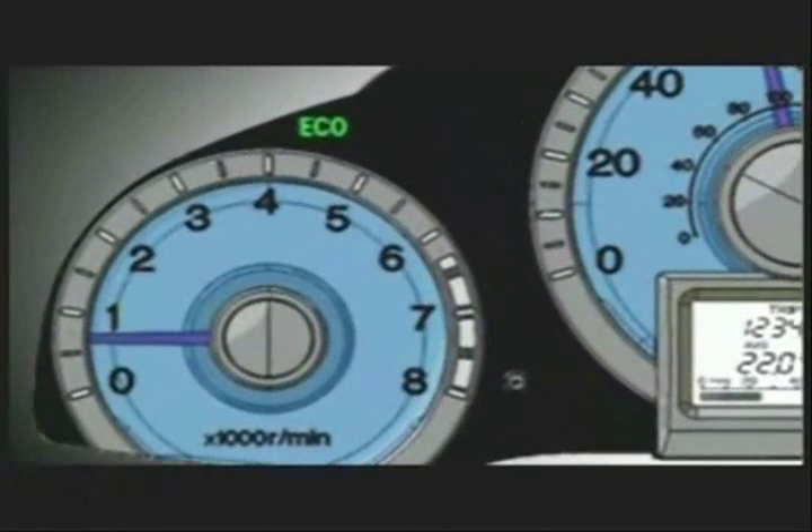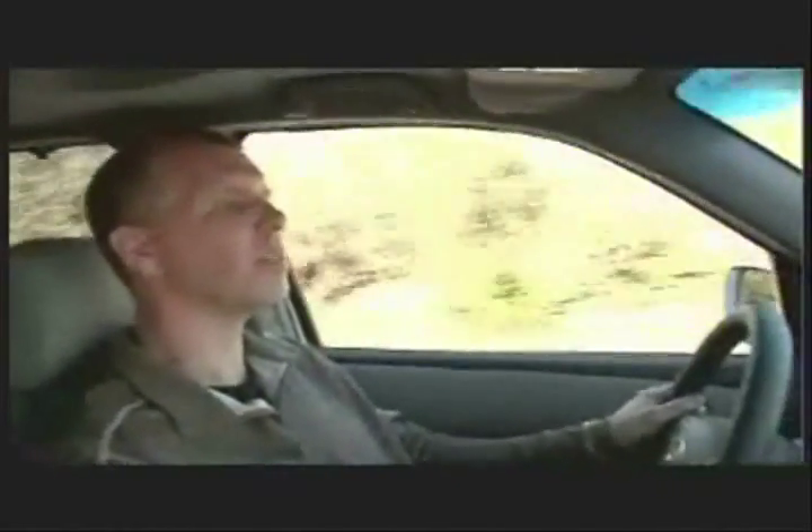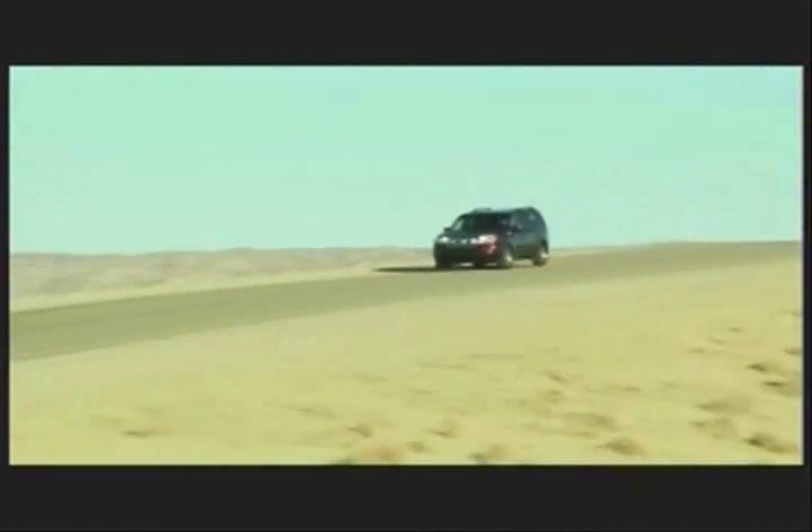The Ecolite provides real-time feedback to the driver about fuel economy. It lets him know when the engine is running at its highest level of fuel efficiency.